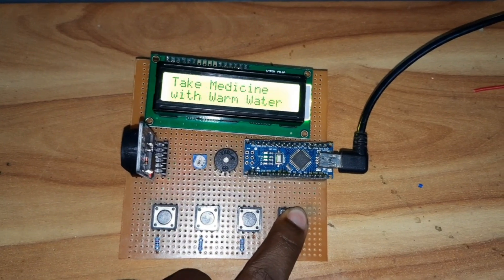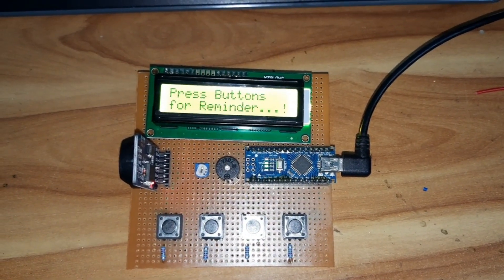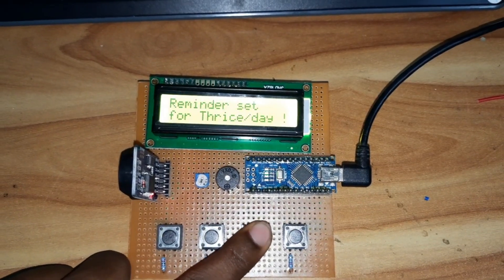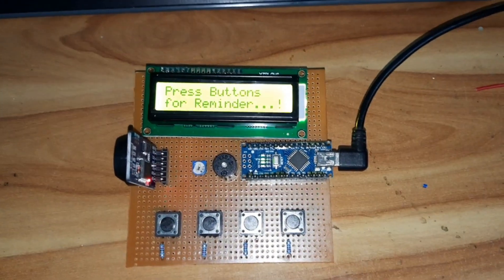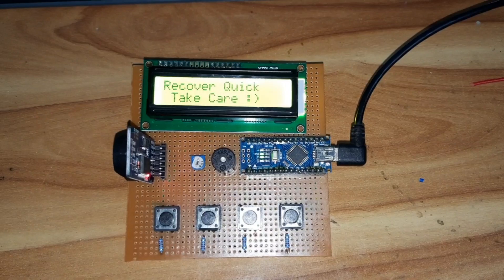Until we stop it, it keeps on beeping, and it will show the message: 'Take the medicine with water.' There are three options: once per day, twice per day, and thrice per day. You can set it according to your requirement. This is how the smart medicine reminder will work.